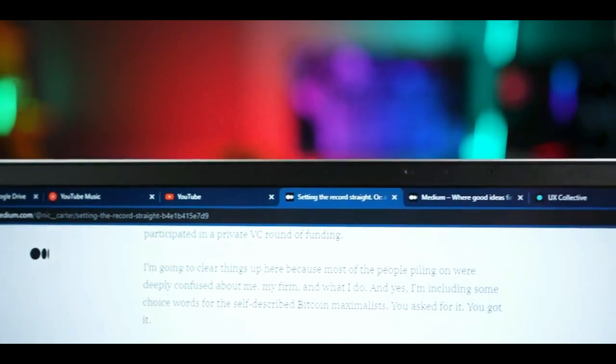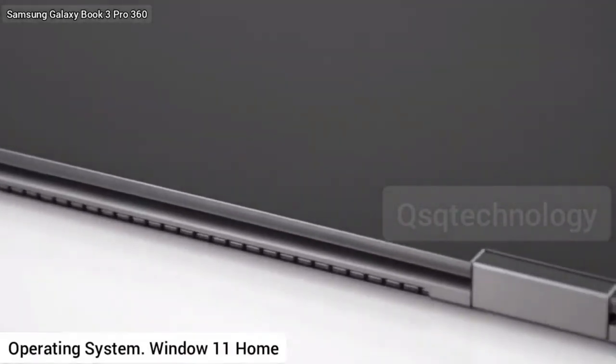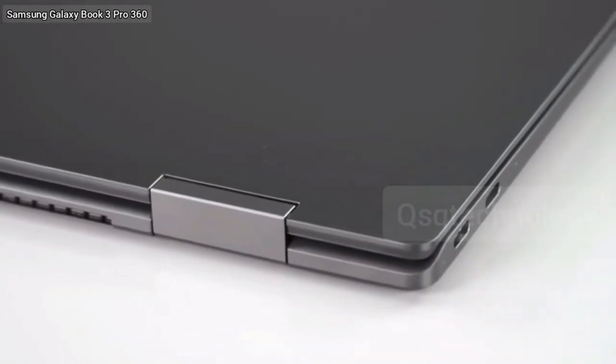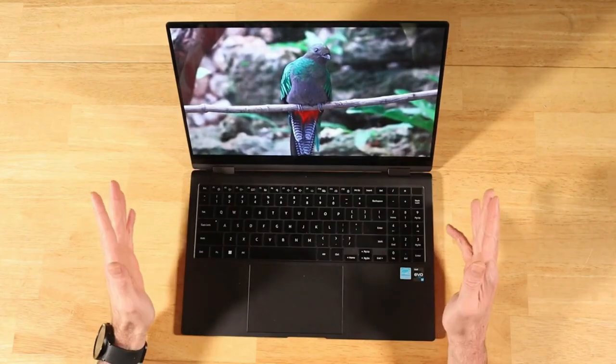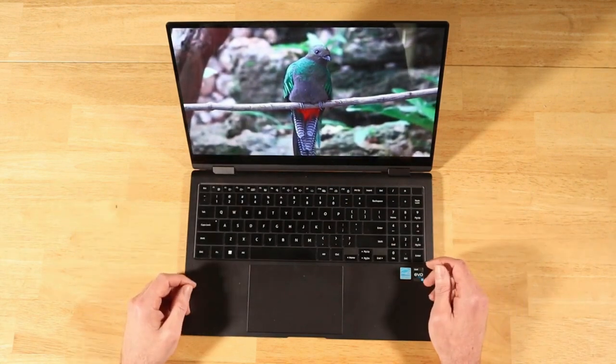The 14-inch variant will have a 63Wh battery, a thickness of 11mm, and weigh 1.2kg. The 16-inch model, on the other hand, will have a 76Wh battery, a thickness of 13mm, and weigh 1.6kg. Both models will come with a 65W power adapter.